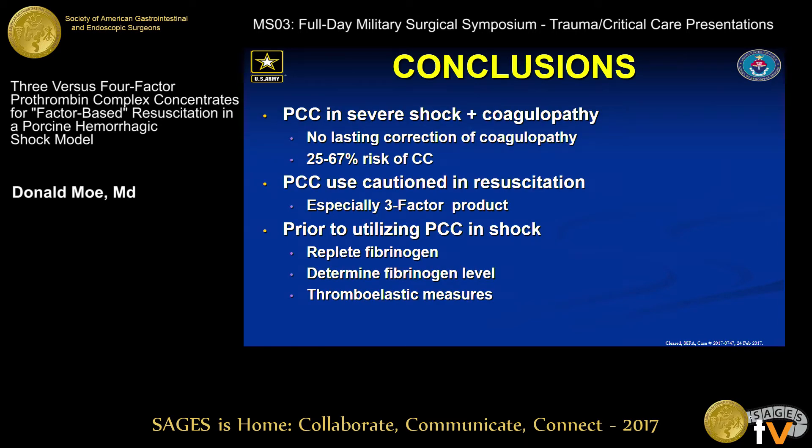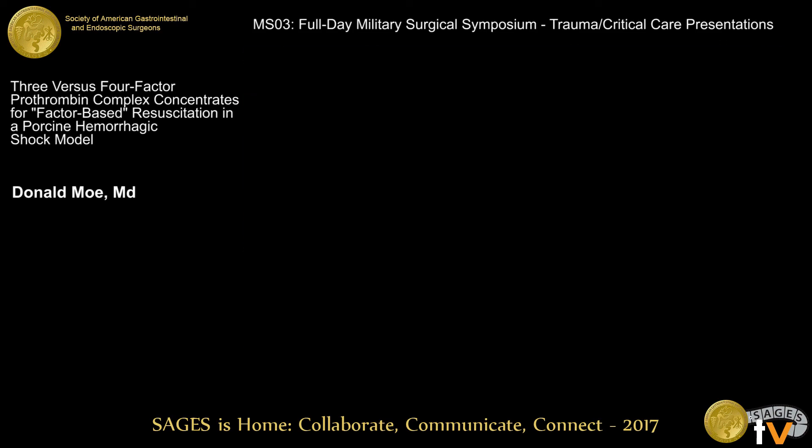In conclusion, PCC should be used with caution in severe shock and coagulopathy. It provided no lasting correction of coagulopathy and had a significant risk of consumptive coagulopathy, especially the three-factor product with greater than two-thirds of animals developing this syndrome. Prior to utilizing PCC, we would recommend repleting fibrinogen, documenting a normal fibrinogen level, or using thromboelastic guidance. Thank you.